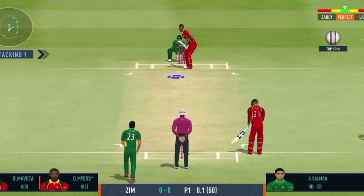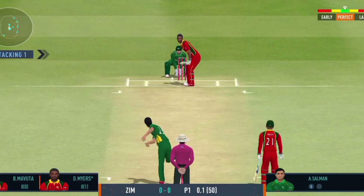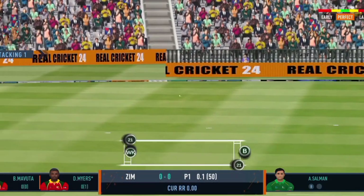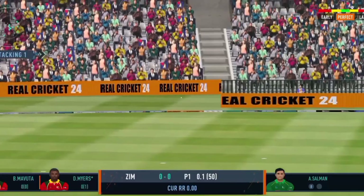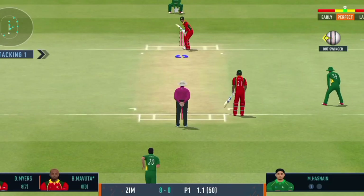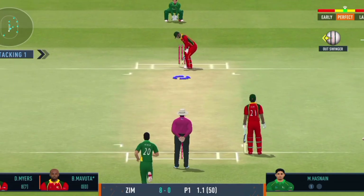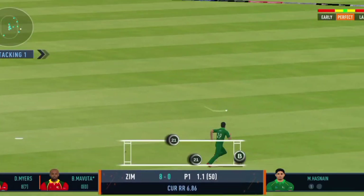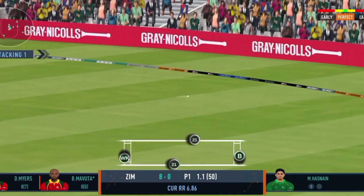Shot! That's a beautiful shot, and in the gap too. That's a good shot from the batsman — wasn't the best ball though.